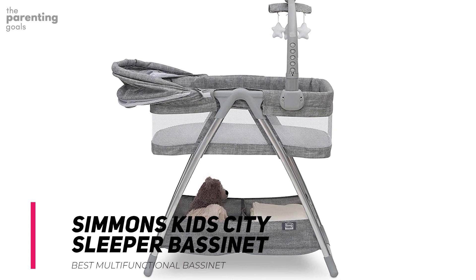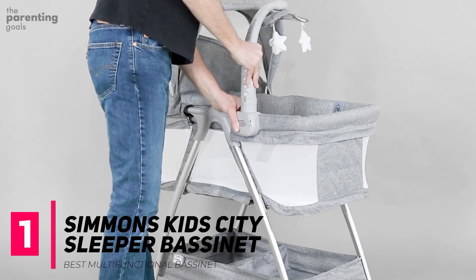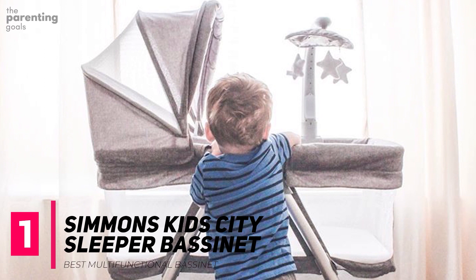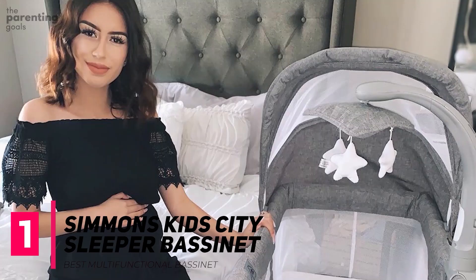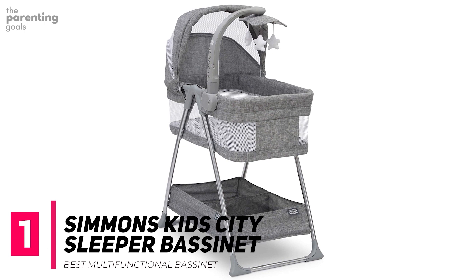Let's start with the Simmons Kid City Sleeper Bassinet. In the early days, a fussy baby can make even the most optimistic new parent throw up the white flag. The Simmons Kid City Sleeper Bedside Bassinet has plenty of tricks up its sleeve to help parents put their little ones down and keep them there. You can employ vibrations, a nightlight, and even a rotating mobile to keep your baby distracted and comfortable.